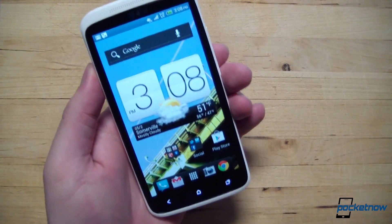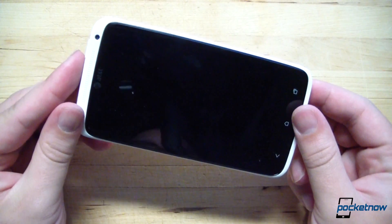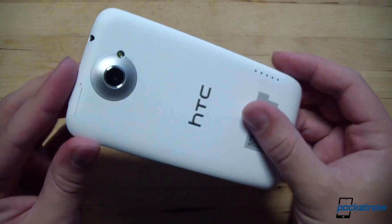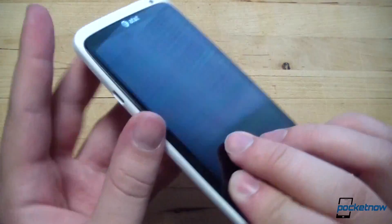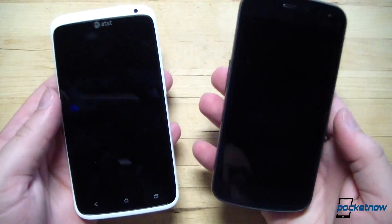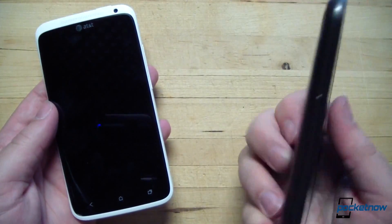On the other hand, the materials on the One X are just incredible. As I said in the review, it's almost like holding a piece of futuristic chalk rather than plastic. The polycarbonate casing, along with the clean lines and the unique design, just blows away the generic look of the Galaxy Nexus, which looks okay but feels almost chintzy by comparison.